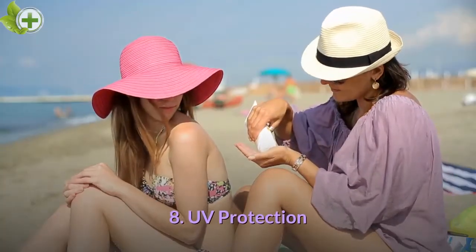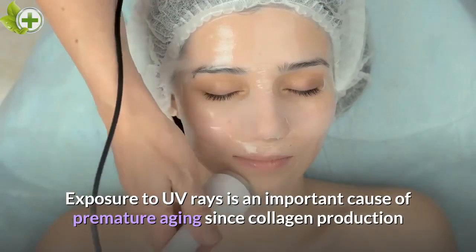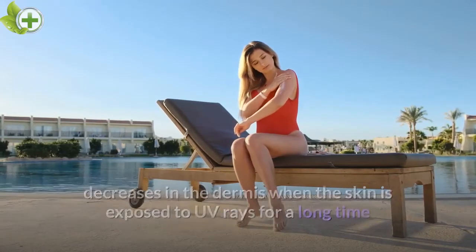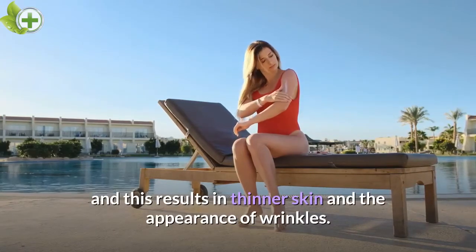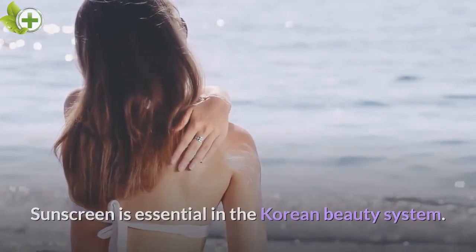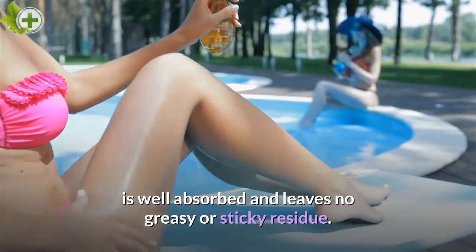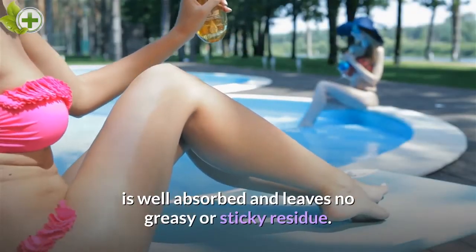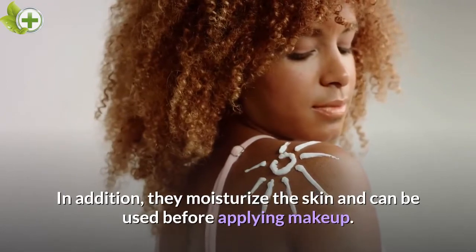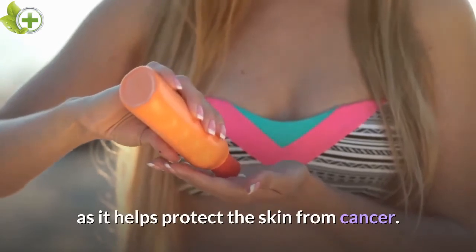UV Protection. Exposure to UV rays is an important cause of premature aging, since collagen production decreases in the dermis when the skin is exposed to UV rays for a long time, resulting in thinner skin and the appearance of wrinkles. Sunscreen is essential in the Korean beauty system. Korean sunscreen has a relatively light texture, is well absorbed, and leaves no greasy or sticky residue. It also moisturizes the skin and can be used before applying makeup. Sunscreen is also crucial for those who spend time in the sun, as it helps protect the skin from cancer.